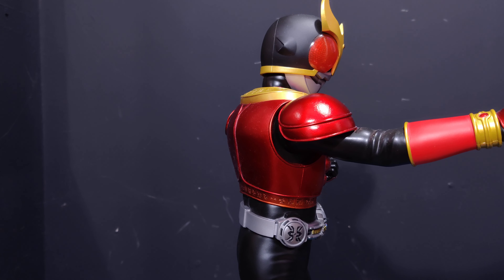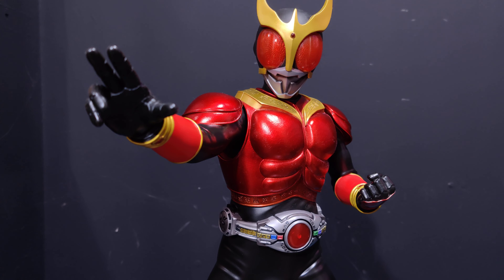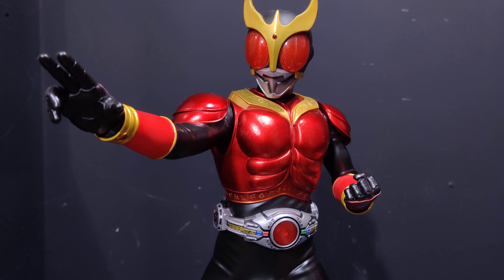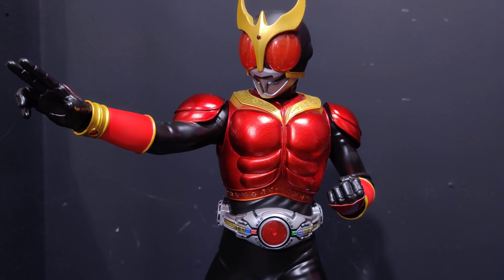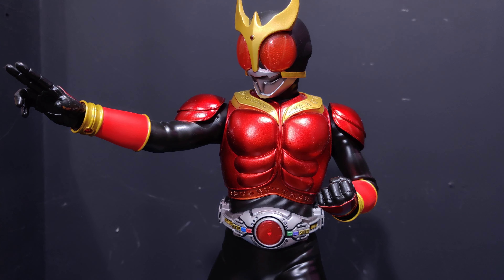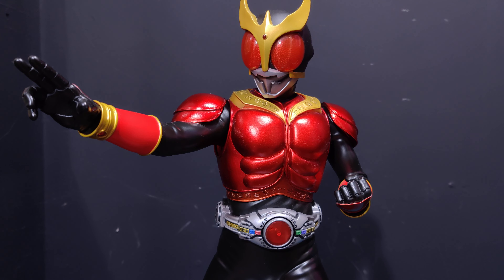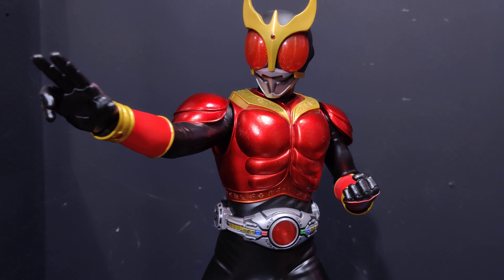They've just put another rider up for order — Kamen Rider One again, but the old-style classic version. On one of my old videos I said they needed to start putting in sound effects and music, and they are doing that now. They're also branching out into other lines and doing Ultraman — their first Ultraman piece is Ultraman Tiga, which I ordered straight away. Tiga is like one of the best Ultraman shows, and they've incorporated light-up, sound effects, and music, so I can't wait to show you guys.